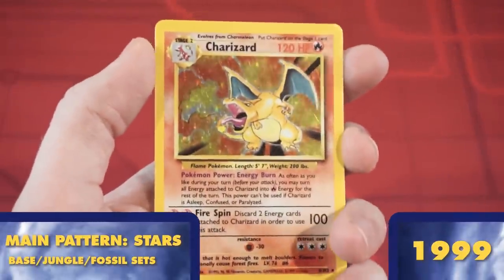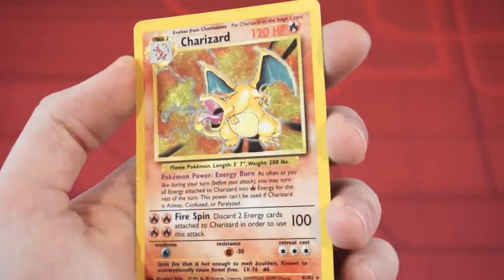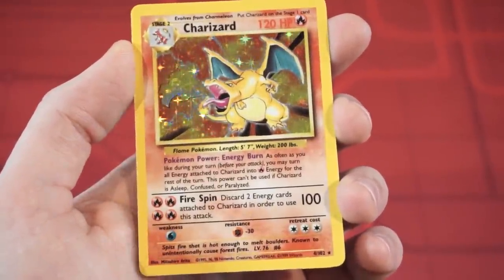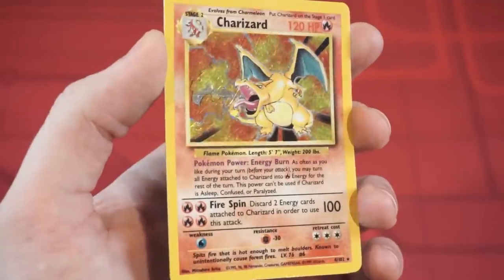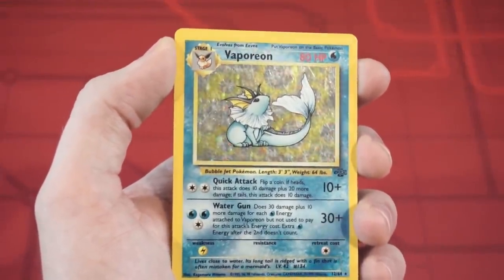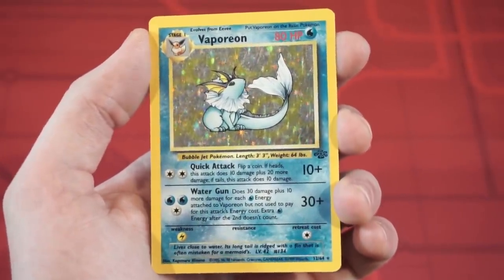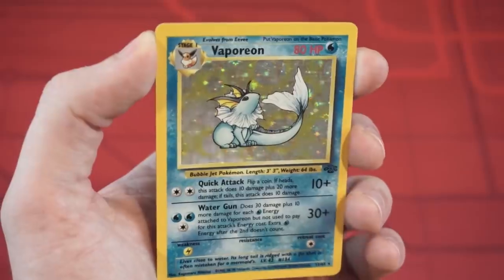Our first major pattern is the star pattern that you'll mostly see from the first three iconic sets: Base, Jungle, and Fossil. Not only is this super nostalgic to see, because it's the first Pokemon foil pattern I ever knew, but I also love it because I feel like it's one of the few styles that truly looks holographic. As you tilt the card around, the stars give the illusion of jumping out forward beyond the art.